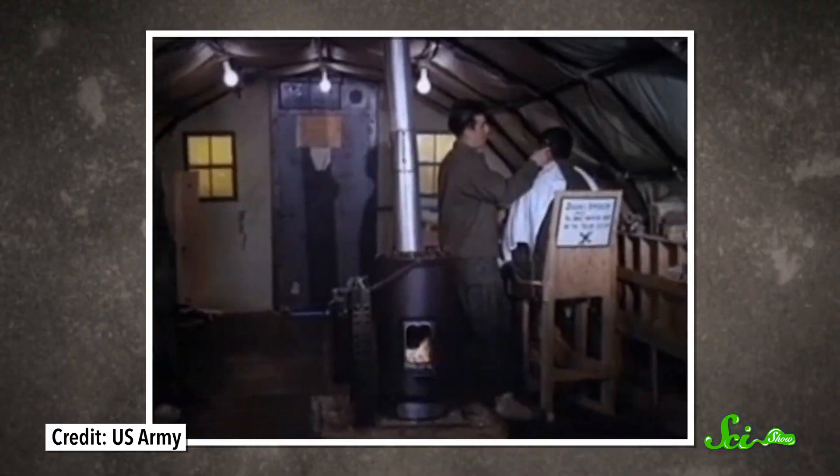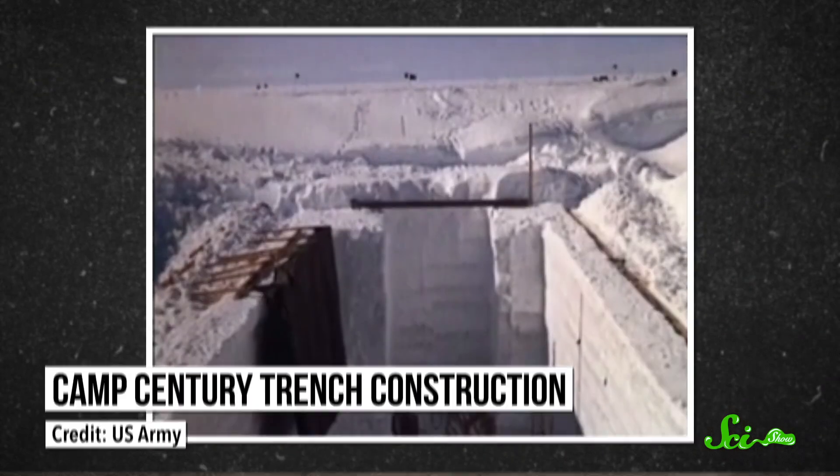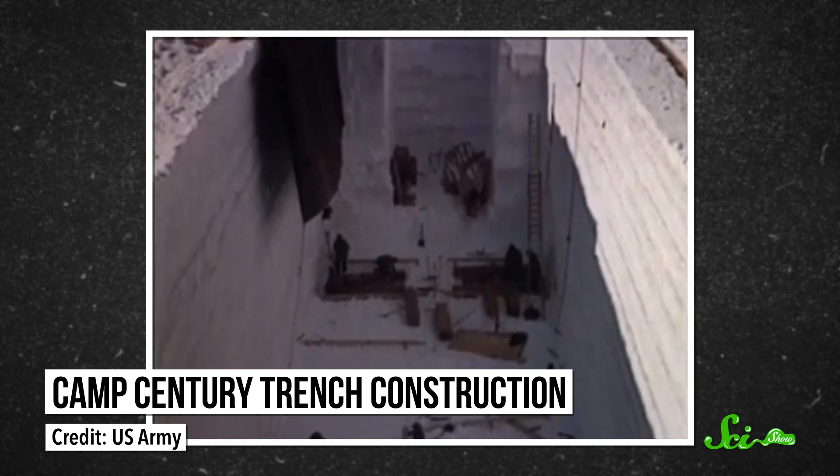And this was no cramped one-room burrow, either. Camp Century had a barber shop and a theater and everything you would expect from a small city — all inside the ice, generally around 8 meters beneath the surface.